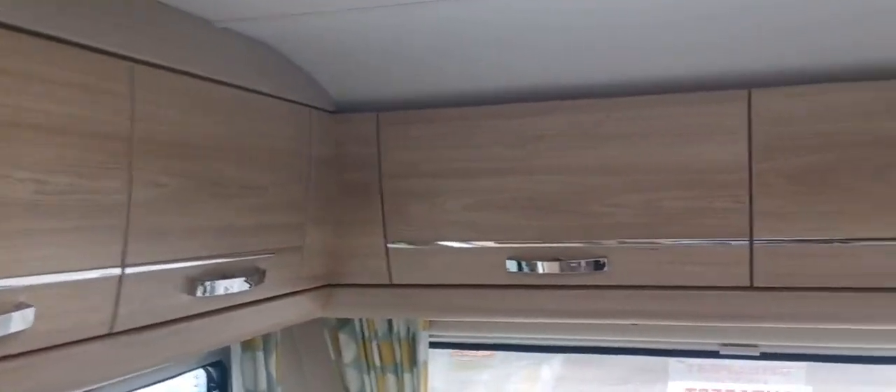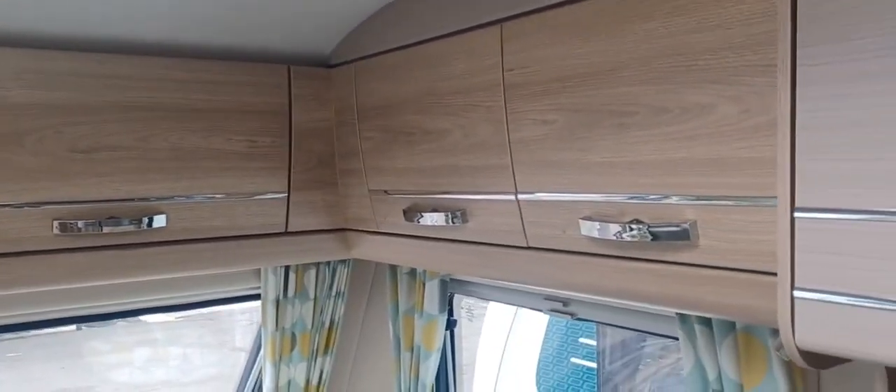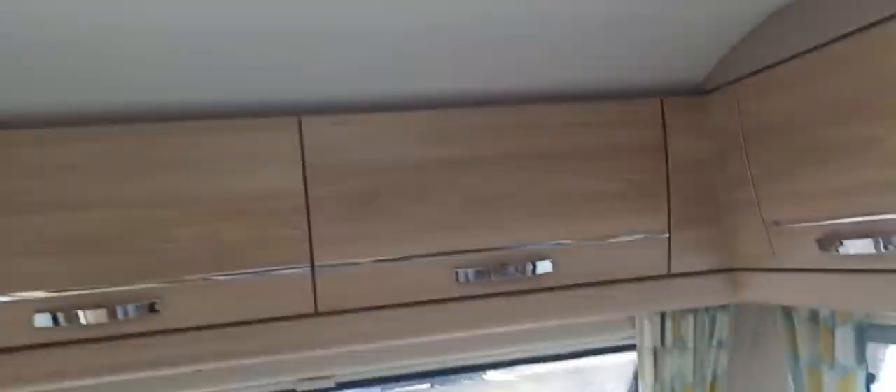Plenty of storage above, and a big roof light letting plenty of light into this caravan.